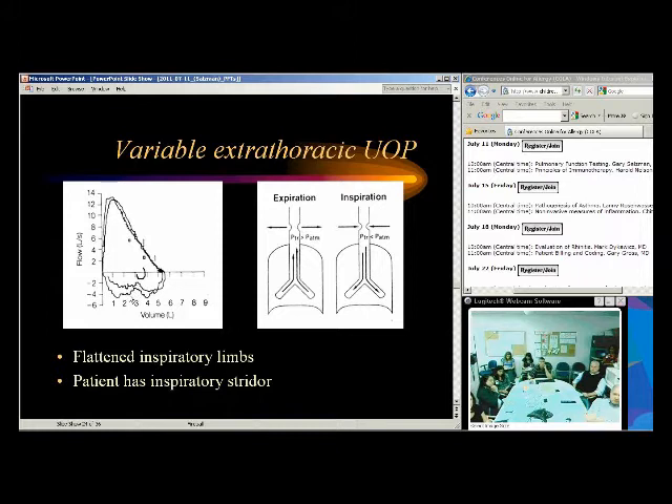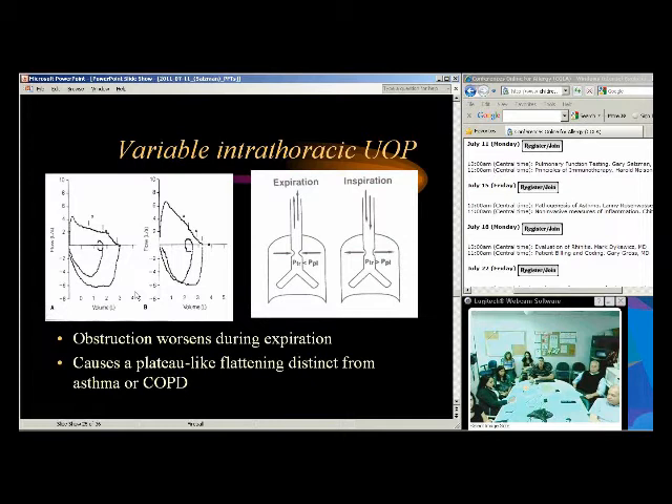You can also see this pattern with a paralyzed vocal cord. I've seen a patient referred to me for asthma who ended up having vocal cord paralysis after thyroid surgery. That's why it's important to look at these patterns and think beyond the box — not everyone who comes to see you has asthma. They can have other things, so you have to keep your mind open.